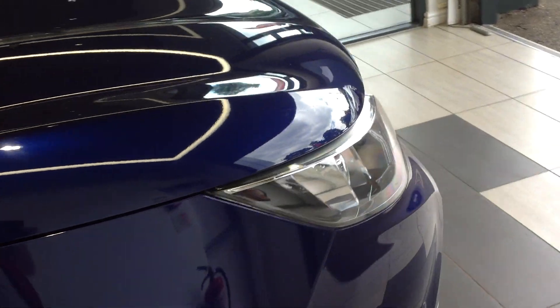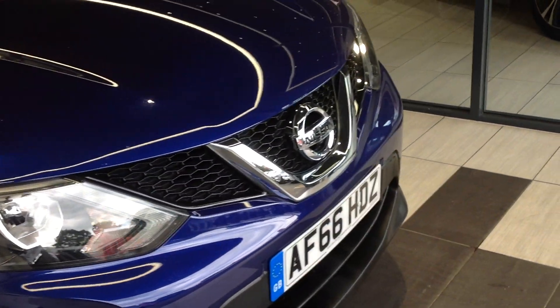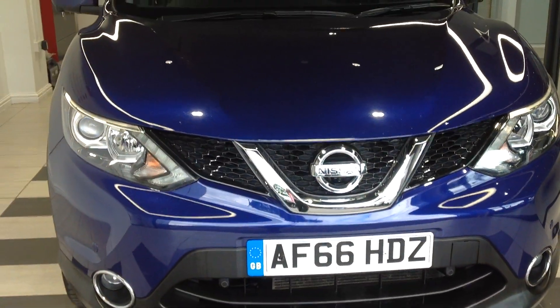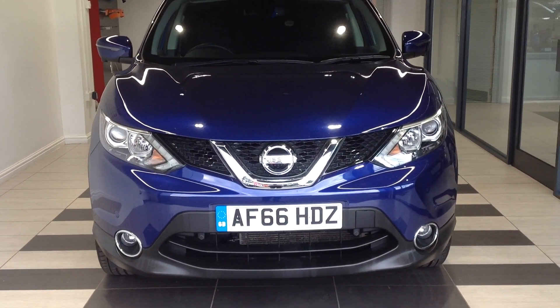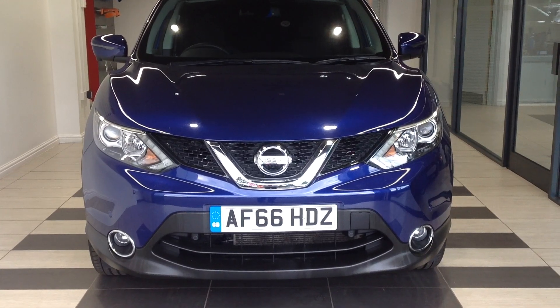Just giving a quick recap. This is the Nissan Qashqai, it's the 1.2 petrol connector version. Should you require any more information regarding this car, please don't hesitate in contacting the dealership on 01733 267 606. Thank you.